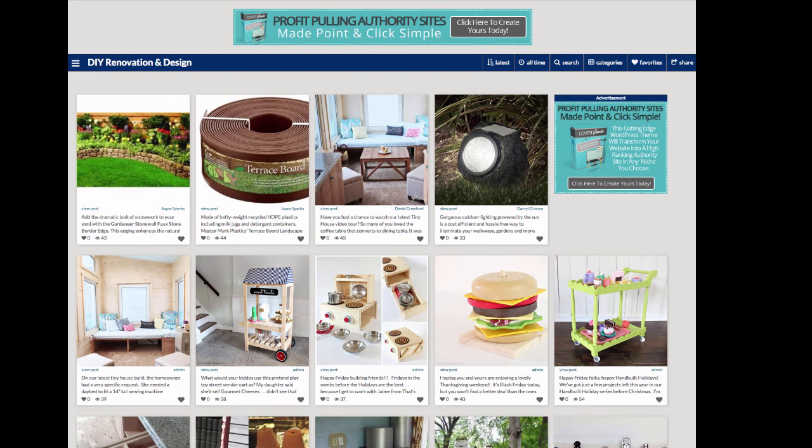Now we're super excited to bring it to your personal marketing arsenal. Here we are on my test site built with the new Covert Gawker theme. As you can see, I built a site here in the do-it-yourself renovation and design niche, but of course you can use the theme in any niche you want. The first thing you'll notice is that this looks exactly like Food Gawker — that is the point of this. It has the same functionality, and you can customize the look of it a lot.